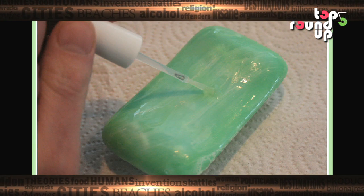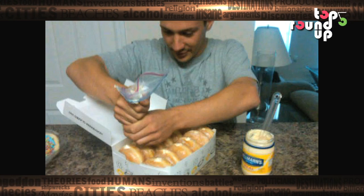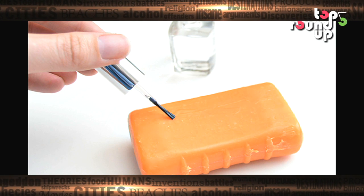At number 3 on our list is the nail polish on soap prank. Another good moment to get your co-workers is in the loo. Simply apply a coat of clear nail polish on a bar of soap and watch as your confused friends try to wash their hands with it.